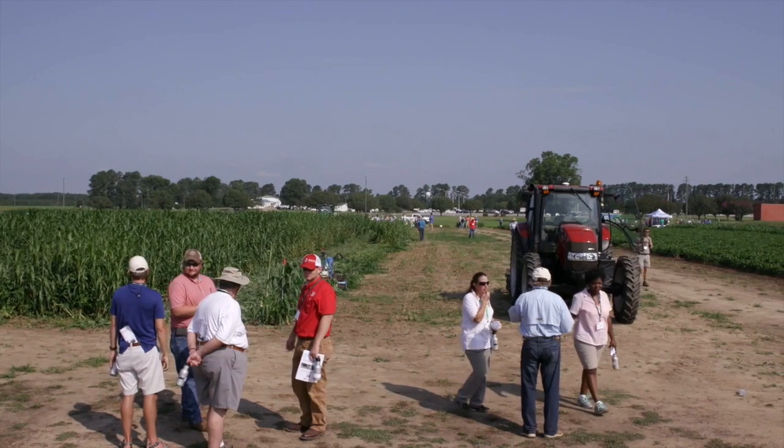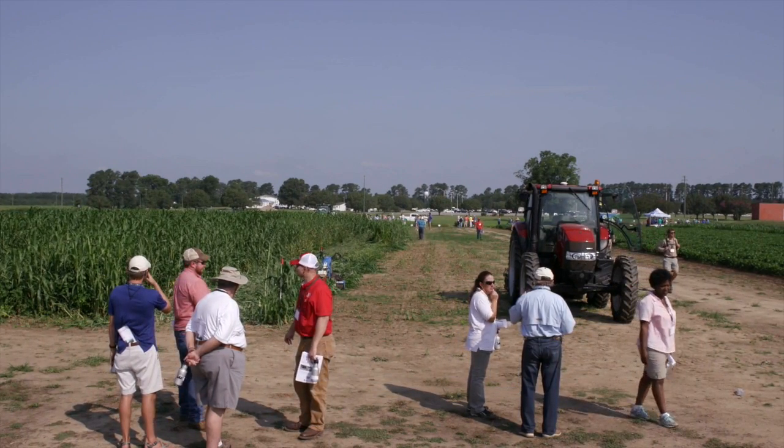My name is Kip Baucom. I'm a research agronomist at the National Soil Dynamics Lab in Auburn, Alabama. We're here at plot 12 and we're going to be talking about equipment for conservation systems. I'm part of a multi-disciplinary team that works in conservation systems where we try to improve soil quality, conserve natural resources, and take care of profitability for the growers.